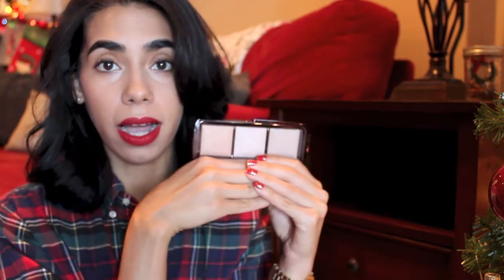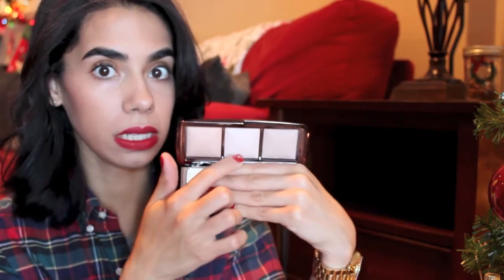I touched on this in my Sephora stocking post, which I'll link below. This is the Hourglass Ambient Lighting Palette — this is the only thing I picked up during the Sephora 20% off VIB sale. I highly recommend it; it's such a good palette. I already own Dim Light, Incandescent Light is exclusive to this palette.